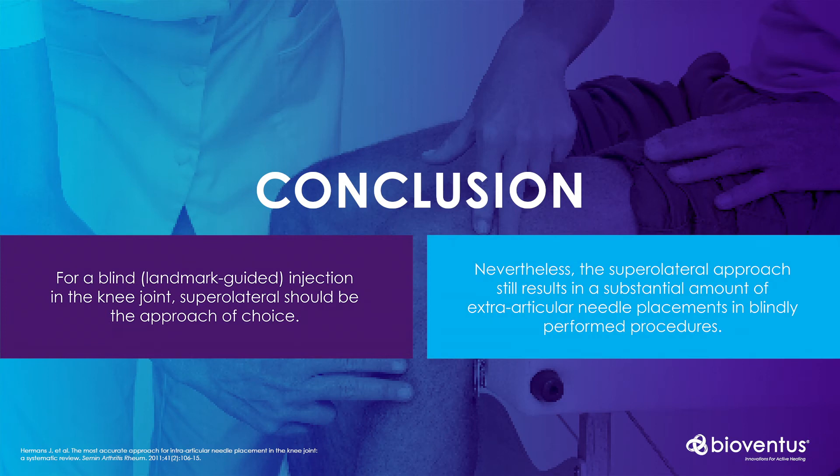Nevertheless, this still results in some 10% of injections being extra-articular needle placements. I often hear clinicians say that all of their injections are accurate, but this evidence would seem to indicate we are not as good as we think.